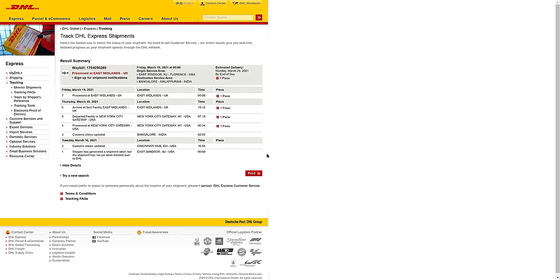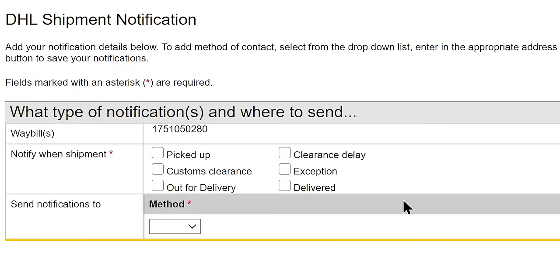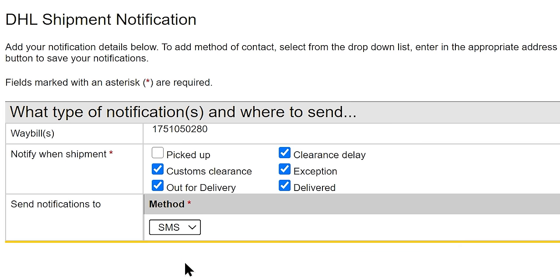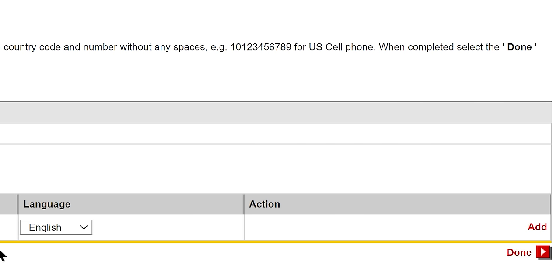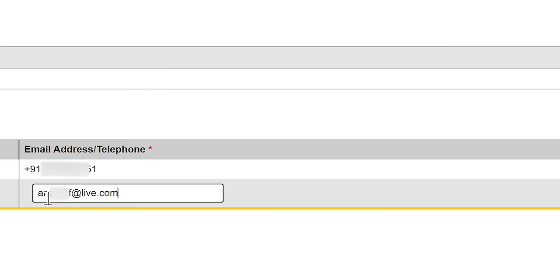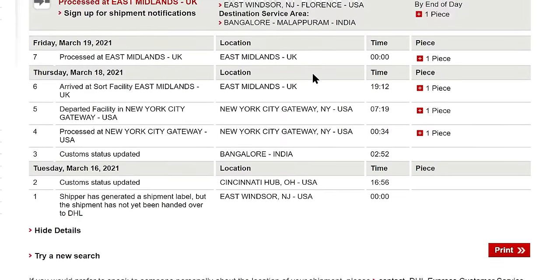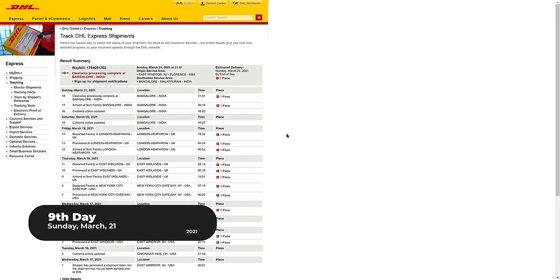Meanwhile, while we're waiting for the shipment to move further, let me show you how to enable shipment tracking notifications so you don't have to check the tracking page manually — it will automatically send updates via text or email. Go to your DHL shipment tracking page and click on the 'Sign up for shipment notification' link. Choose the type of notifications you want — choose all or select specific ones. Choose SMS as the method, select your country code, and enter your mobile number, then click Done. I also want to receive notifications by email, so click Add, choose email as the method, enter your email ID, and click Done.